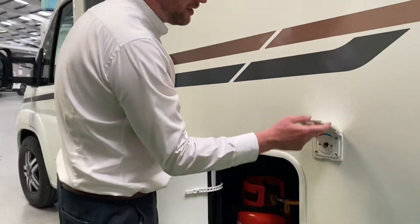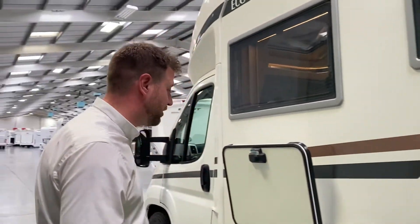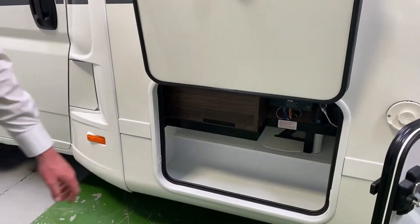There's an outside shower point as well, so if you go mountain biking or want to wash your dog off — we don't include pets in our price — and you have more storage under this side as well.